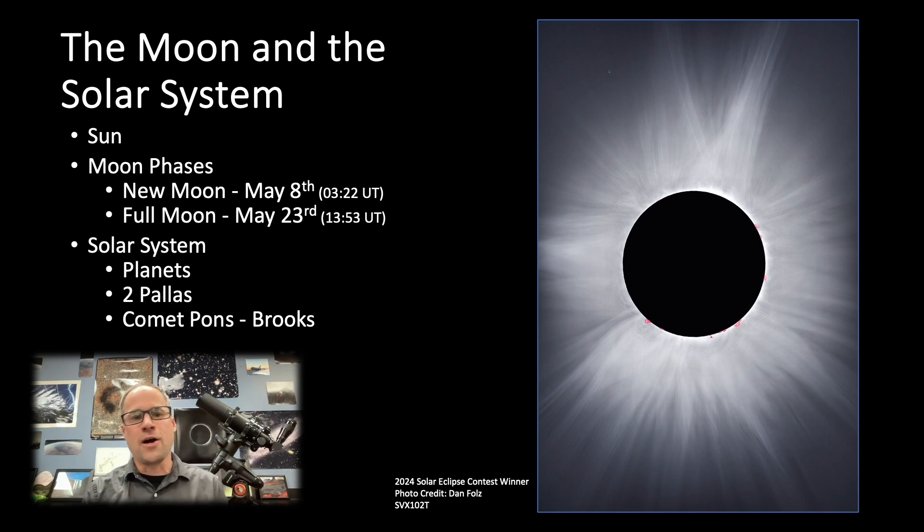Spaceweather.com is a great website to see what's going on with the sun. May 8th is the new moon — that's when you get out to your dark sky site and enjoy those wonderful dark skies. New moon weekend, get out there. Full moon is May 23rd, so plan accordingly for your observation sessions.